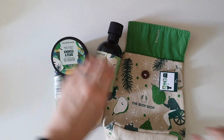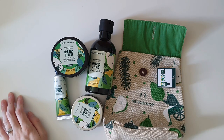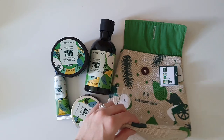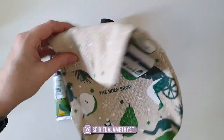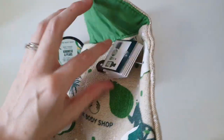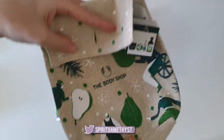Hello everybody and welcome back to my channel. Today I'm back with another Body Shop review, and today's Body Shop review is going to be of the Kindness and Pears range — more specifically the Kindness and Pears Essentials gift, which comes in this really cute little satchel.